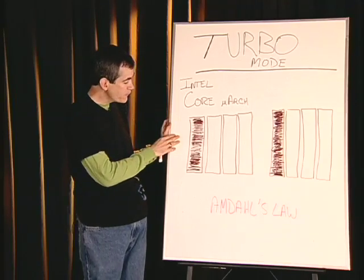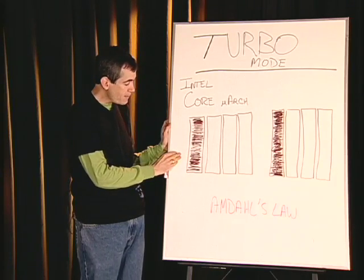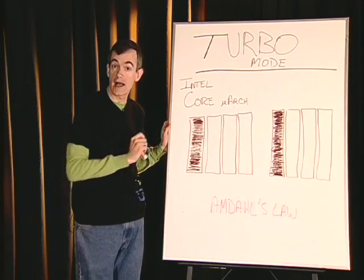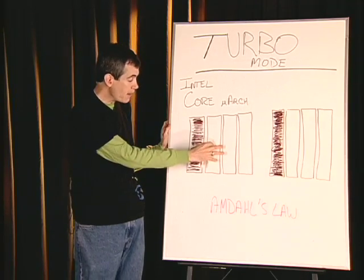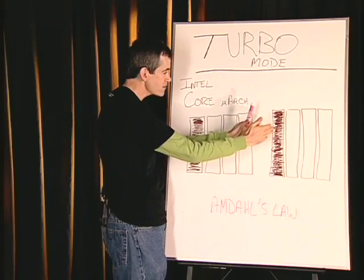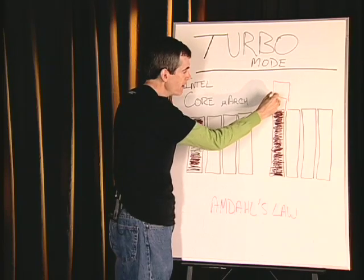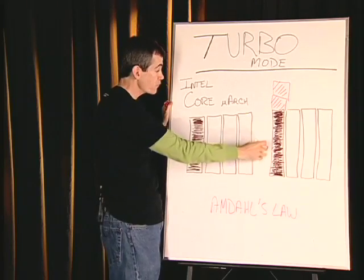Here's how turbo mode works: let's say you have the Intel core microarchitecture with four cores per chip, and maybe you have one that's pretty fully utilized in terms of CPU utilization, but the other three are not. The operating system has put these into what we call a low C state. The processor will detect this case, and with one core — and in fact even two cores — what it'll do is add more to the maximum frequency and thermal envelope that this one core is running in.